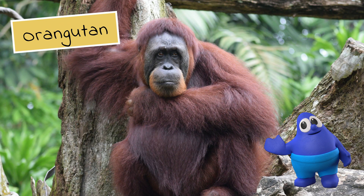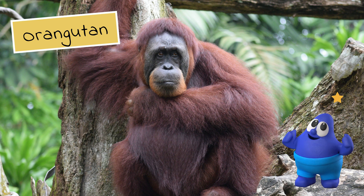Have you guessed it yet? It's the orangutan. You did it!